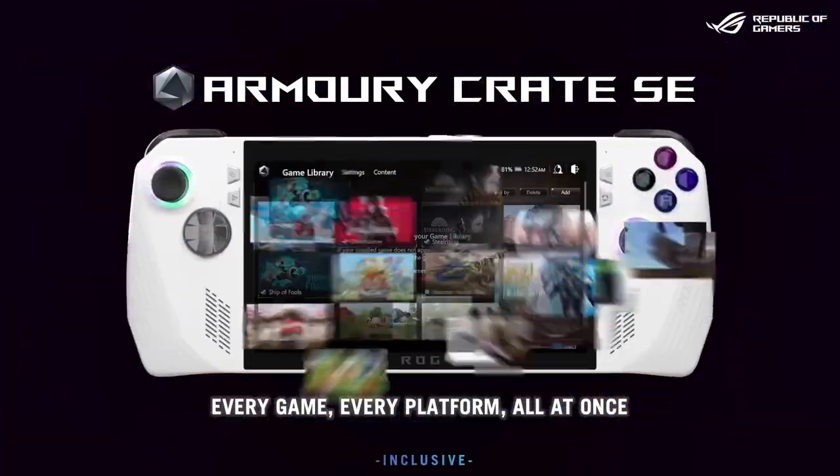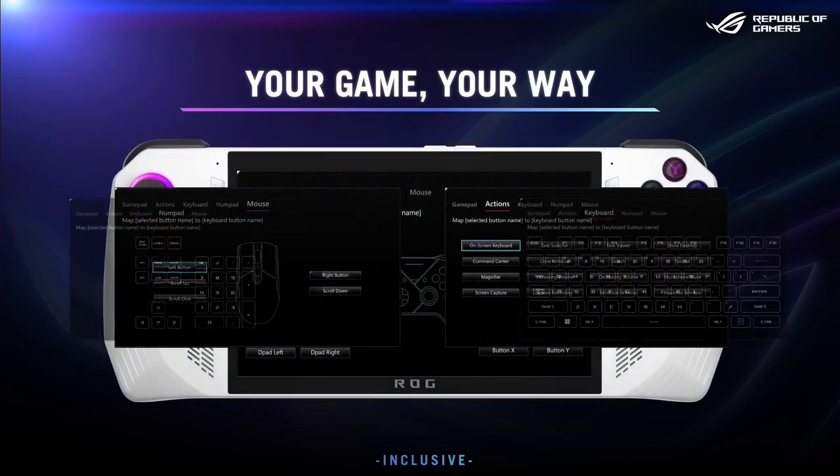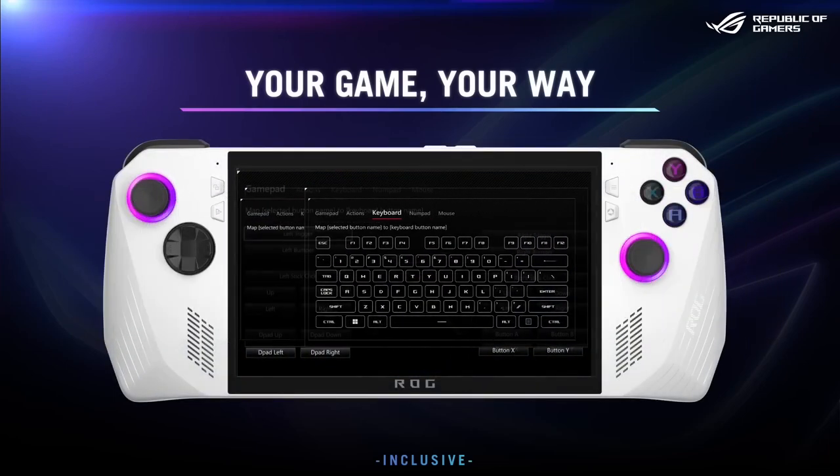With ArmoryCrate SE, we want to give you one place for all your games. You can remap buttons game by game to create truly customized experiences that travel with you.